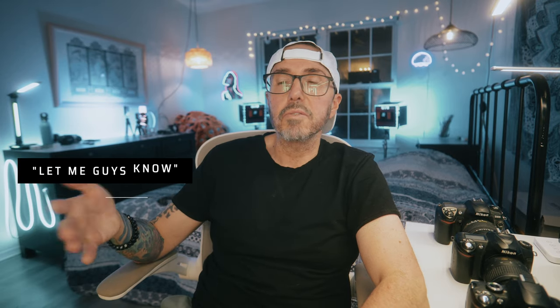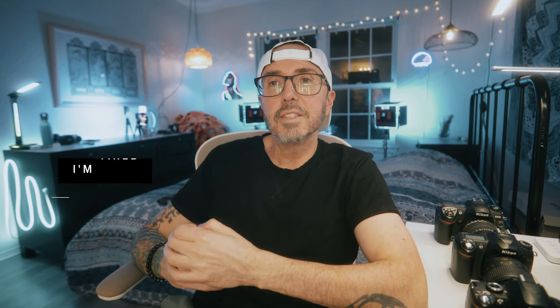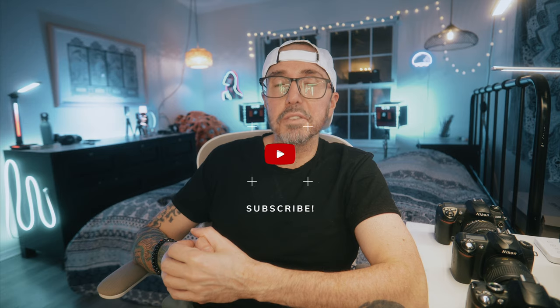Anyway, this is just a quick little rainy day video. Let me know if you're interested in this sort of thing, because we can do one of these for Canon, Sony, Olympus, Panasonic, whatever — it's a pretty decent collection at this point. But yeah, I think that's all I got for today, guys. Thanks for watching — I'll see you again next time.